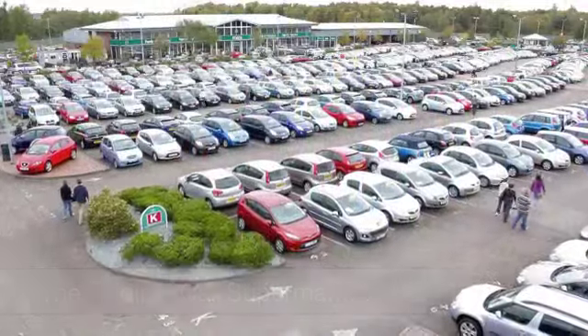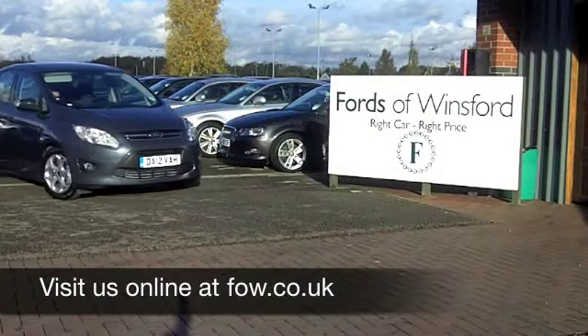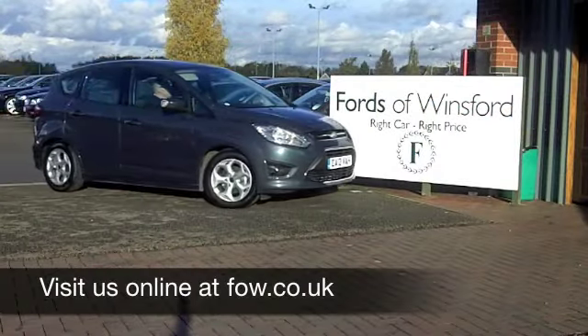Come on down and we can sort all of that for you with pleasure. Come and discover this great car for yourself at Fords of Winsford.